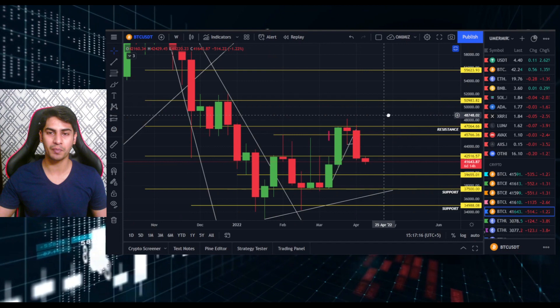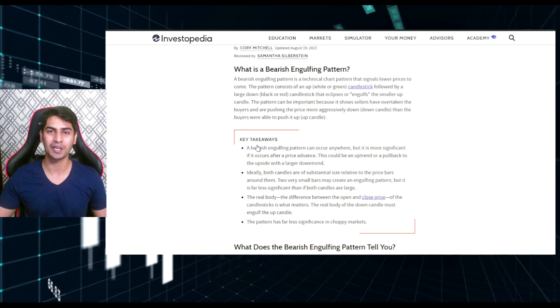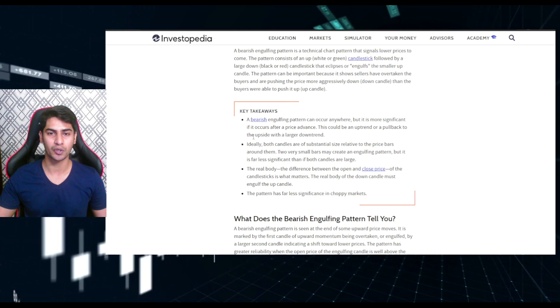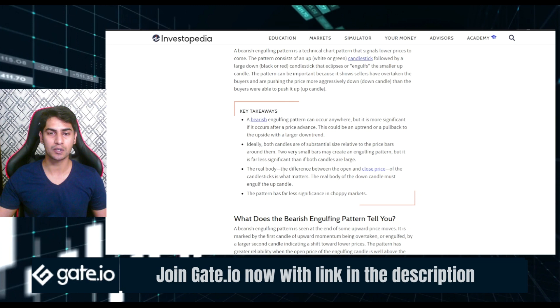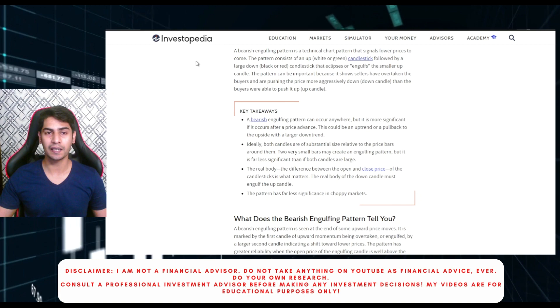This week we can clearly see we had a massive bearish engulfing candle. Key takeaways on bearish engulfing candles: a bearish engulfing pattern can occur anywhere, but it is more significant after a price advance - an uptrend or a pullback to the upside within a larger downtrend. Ideally both candles are of substantial size. The real body - the difference between the open and close price - is what matters. The real body of the down candle must engulf the up candle. The pattern has far less significance in choppy markets.